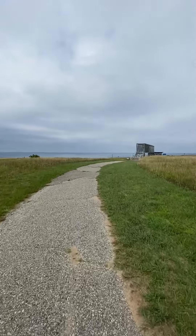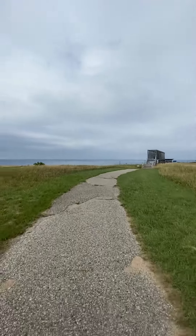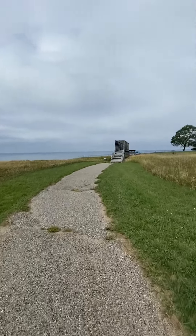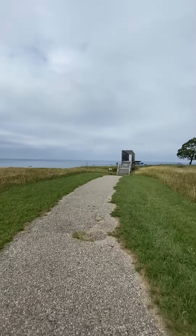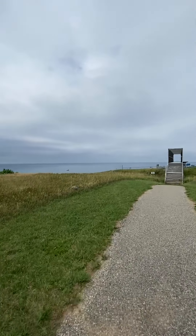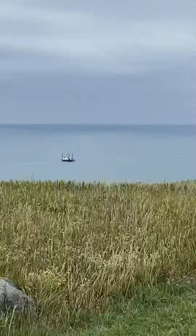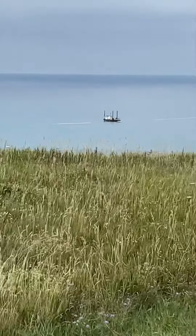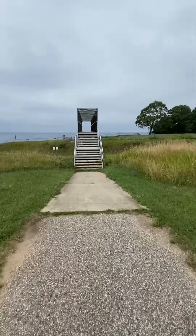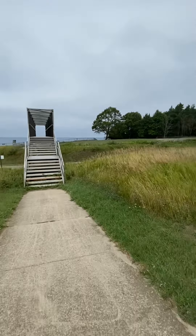It's beautiful. Love Lake Michigan — we got spoiled over here. Just huge. Oh, there's a boat out there, look at that!